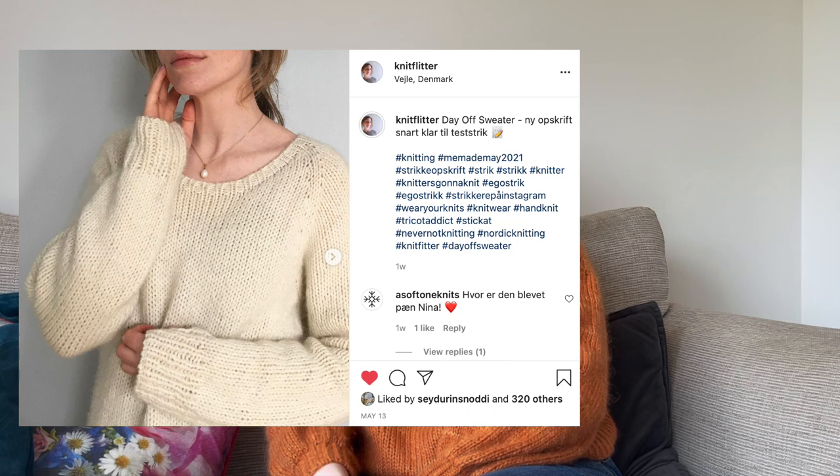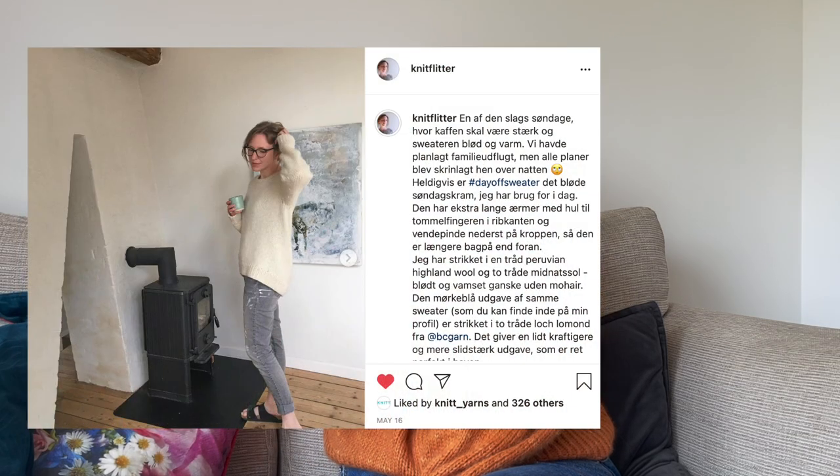If you're out there really wanting to test knit, the best way to become a test knitter is to follow the designers you want to test knit for. For Knitflitter, for example, I told her very early on I was interested — she's just showing off her latest design called the Day Off Sweater, which is around the 7 mm needle size, longer in the back with thumb holes and a relaxed fit. I got a test knitting spot for that because I offered. I also speak to Nina behind Knitflitter very frequently. For designers like Augustines or Knitting for Olive, I just volunteered when they put up a story saying they were looking for test knitters.